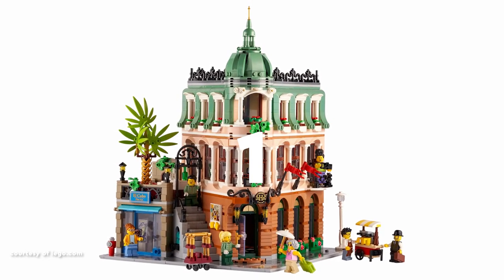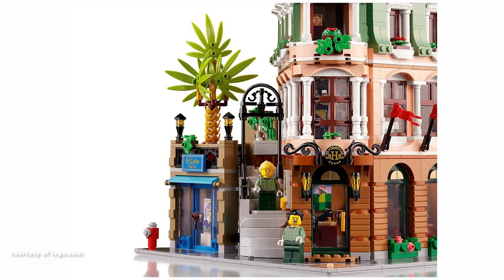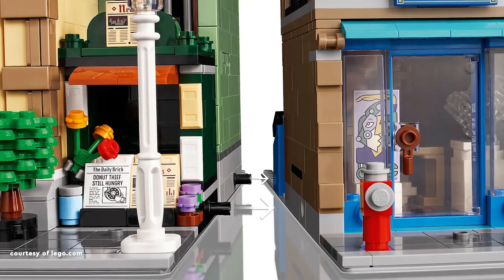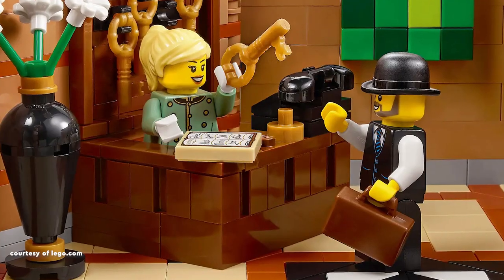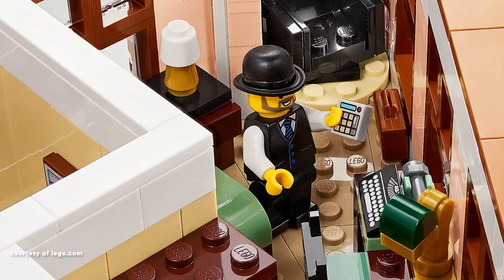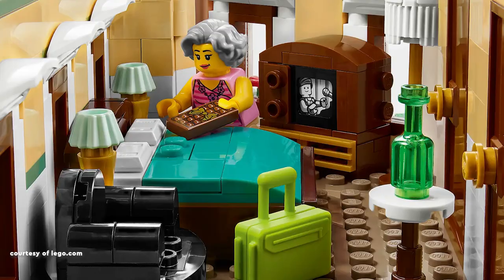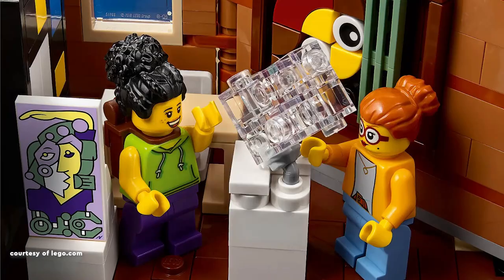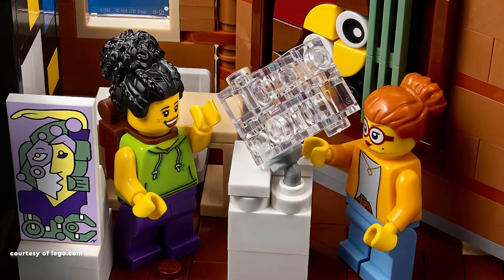Claiming the top spot is the Boutique Hotel, commemorating the 15th anniversary of the modular building series. This architectural gem seamlessly blends a hotel and an art gallery, drawing inspiration, perhaps, from the renowned Le Negresco Hotel in Nice, France. Elegance defines its aesthetic with a captivating colour palette, intricate window details, and a distinctly non-linear wall, adding to its extraordinary charm. The gallery space, showcasing art types close to my heart, further elevates its overall appeal.